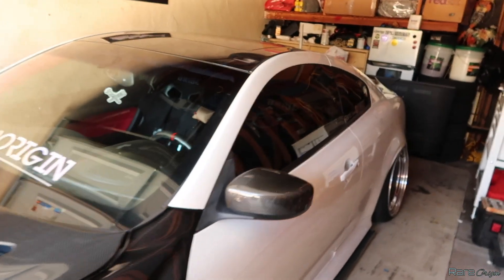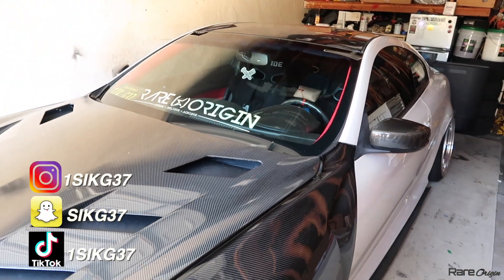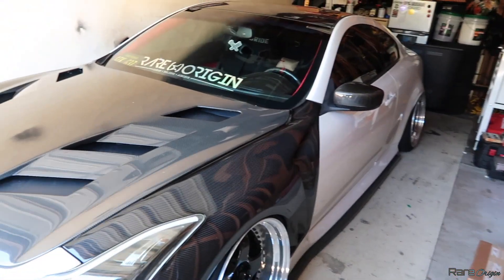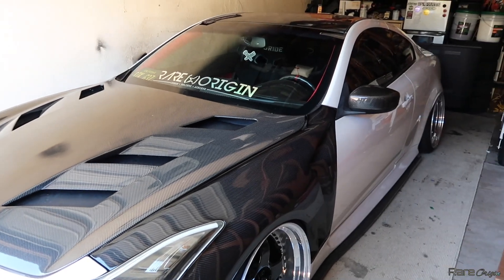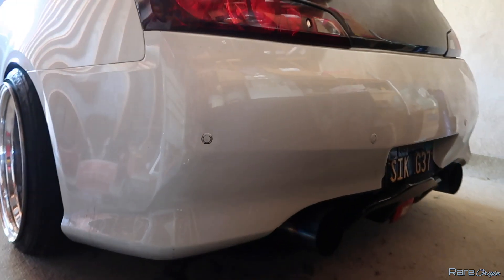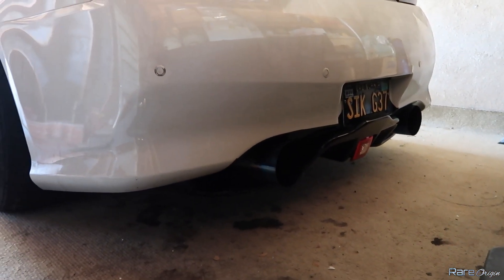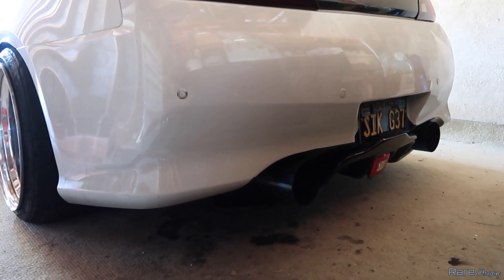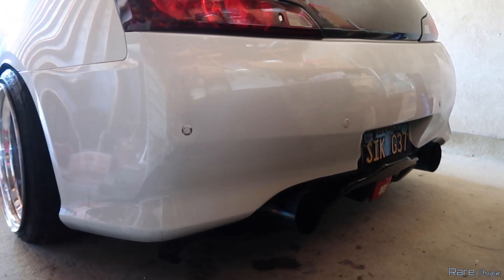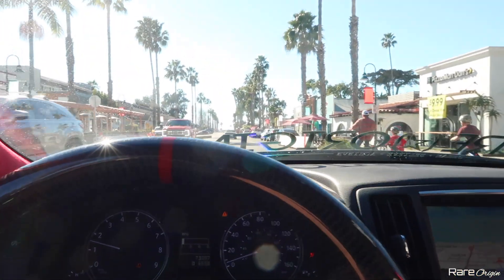Alright guys, welcome back to the channel. Today we are heading over to the gym, but we're gonna be talking about all the mods that my car has and basically go over the pricing and how much you can get these parts for.